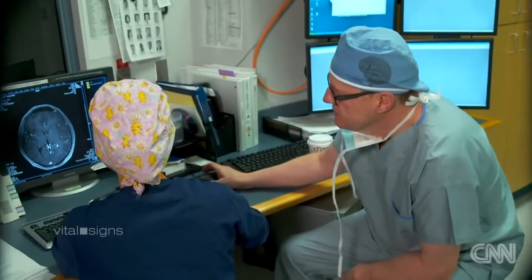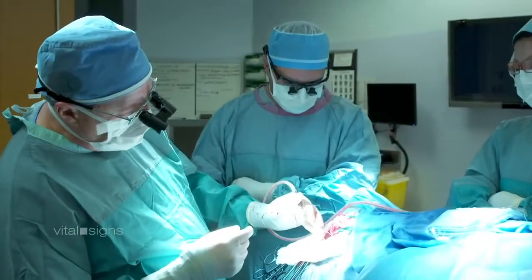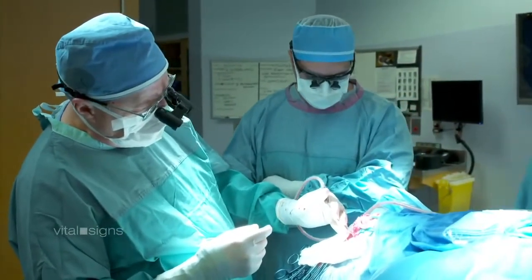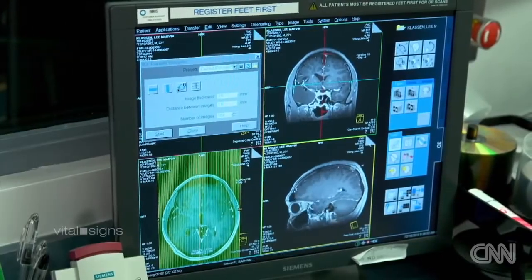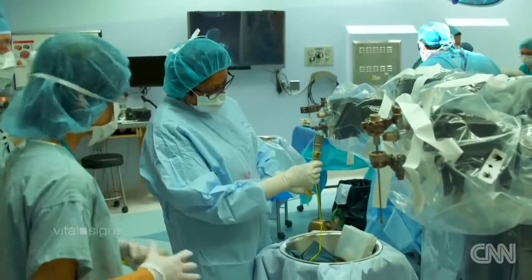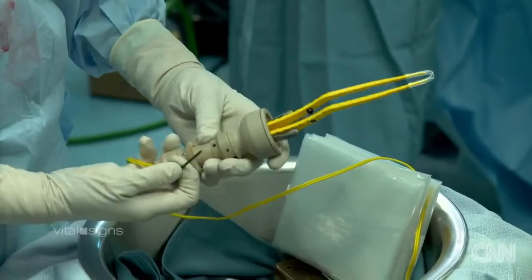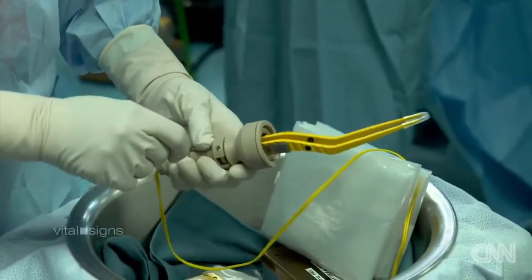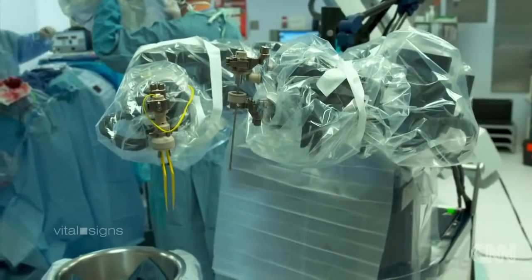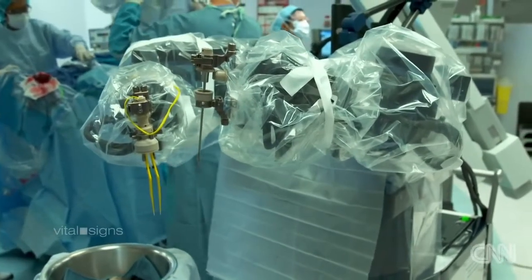The surgery begins routinely enough — shaving Lee's head where the incision will take place, drilling into the skull, and carefully making their way to the site of the aneurysm. But it's what's happening alongside the surgeons that makes this so unique. As Lee is being prepped, so is a machine called the NeuroArm — a brain surgery robot inspired by the International Space Station.